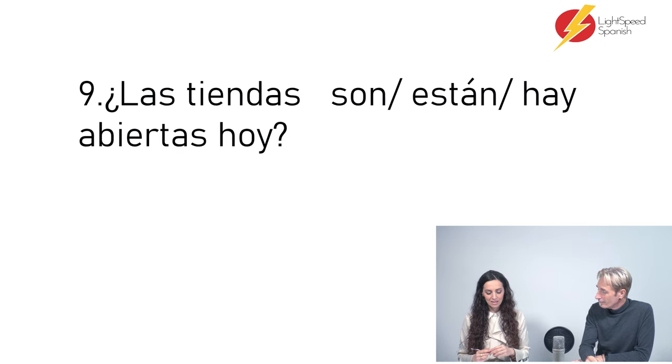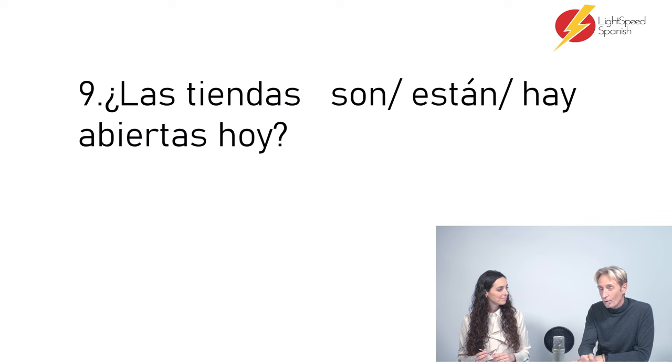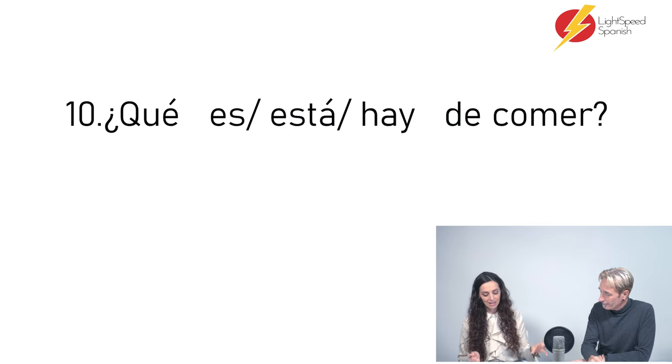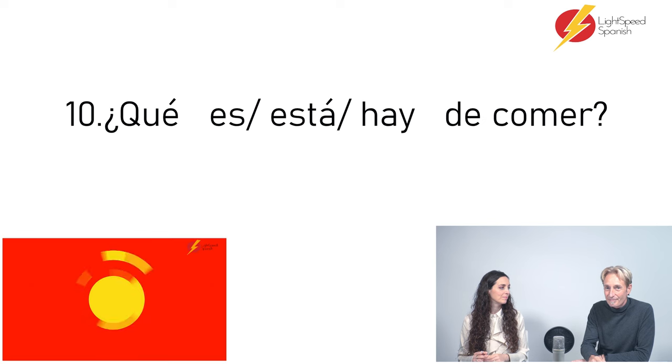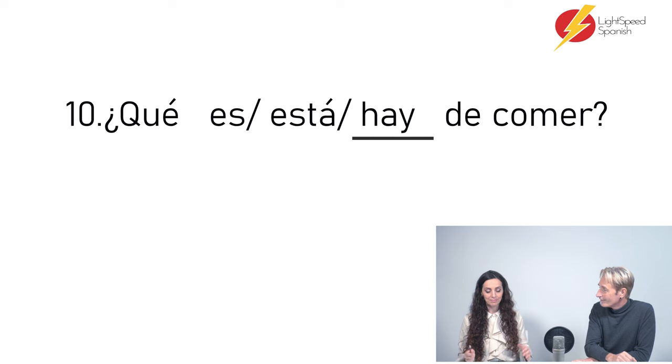Número nueve: Las tiendas — son / están / hay — abiertas. Something that's open is in the state of being open, so: están abiertas. Número diez: ¿Qué — es / está / hay — de comer? Que hay de comer — because we've heard it a million times here in Spain where food is king! Many students say 'que hay para comer', which is also correct, but 'de comer' is very common: que hay de comer, que hay de beber, que hay de cenar, que hay de desayunar.